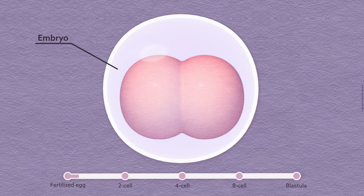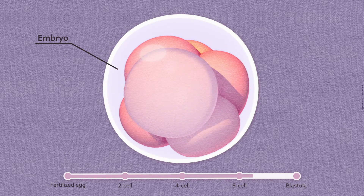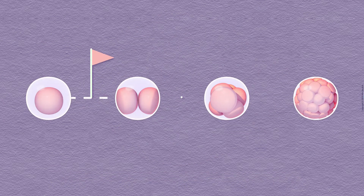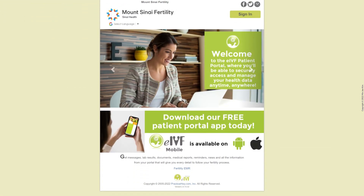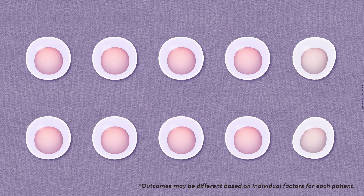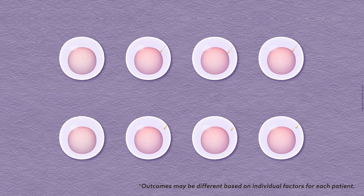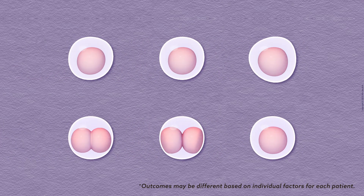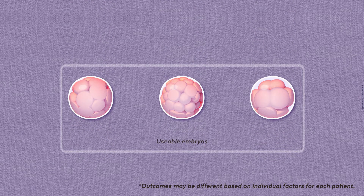The embryology lab will grow the fertilized eggs, which are called embryos, for three to six days. Development is measured at certain time points, and the results are shared on the patient portal. Of the retrieved eggs, about 80% will be mature, and about 80% of these mature eggs will be fertilized. About 50% of these fertilized eggs will develop into usable embryos.